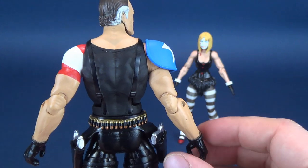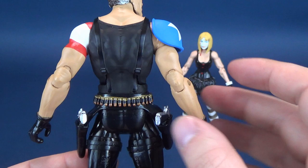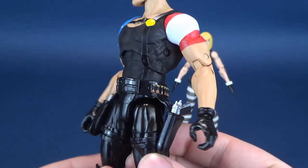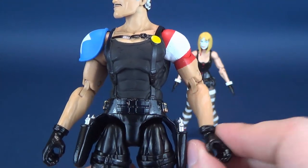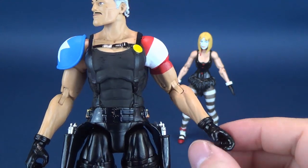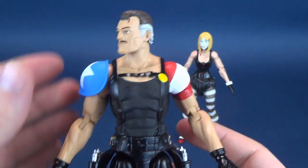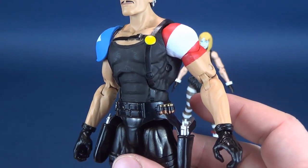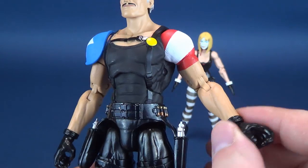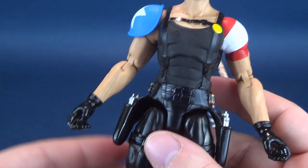Unfortunately, when I got the figure out of the packaging, I noticed this arm right here is very, very loose. It's unfortunate — you should never really get a figure out of packaging and immediately be greeted with a very loose figure. This should not be loose right away. You can't even really say it's mold degradation, even though it's probably using the same arms as the DC Essentials line, but both arms are excessively loose immediately out of packaging.